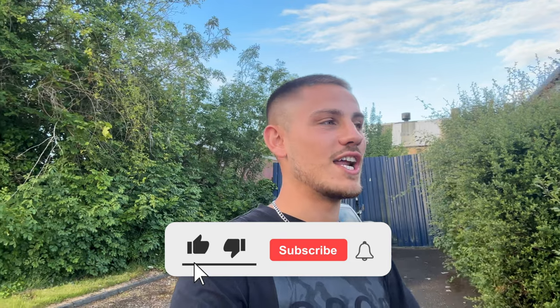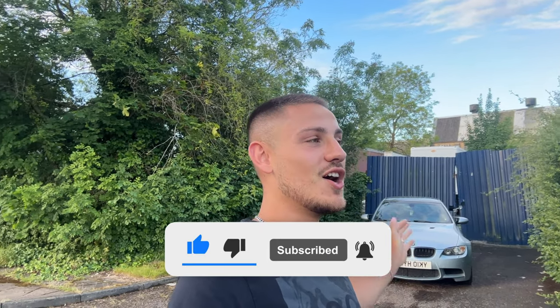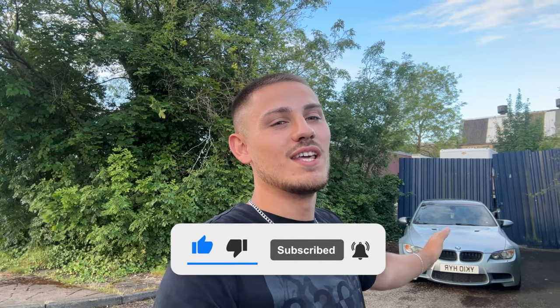Before we go into this car and have a look around it — what's been done to it, what the plans are — I want you guys to like this video and subscribe to the channel. It will help me with this car because I've taken a big risk. I've dropped nearly all of my money into this car to help this channel, and I need you to hit that subscribe button. Now let's have a look around the car.